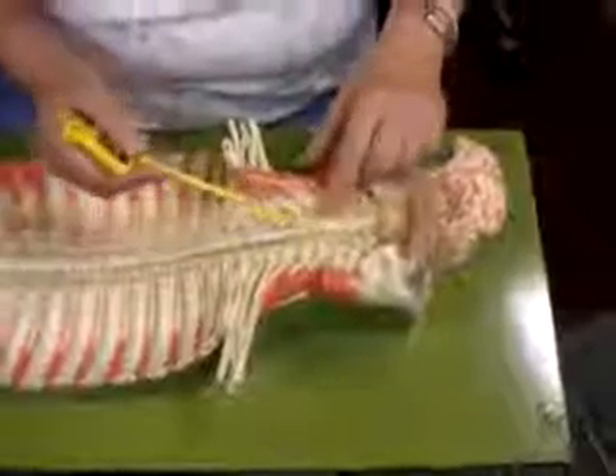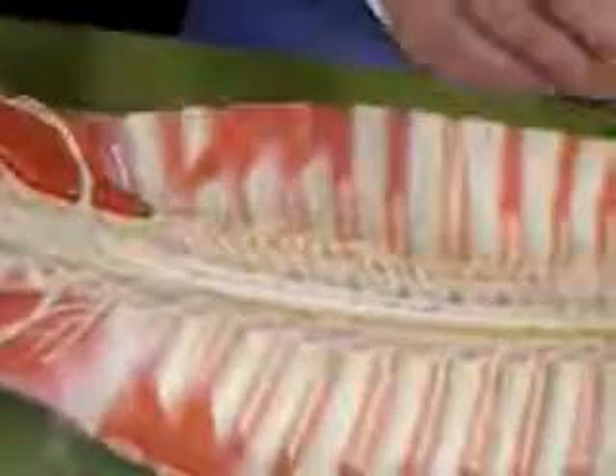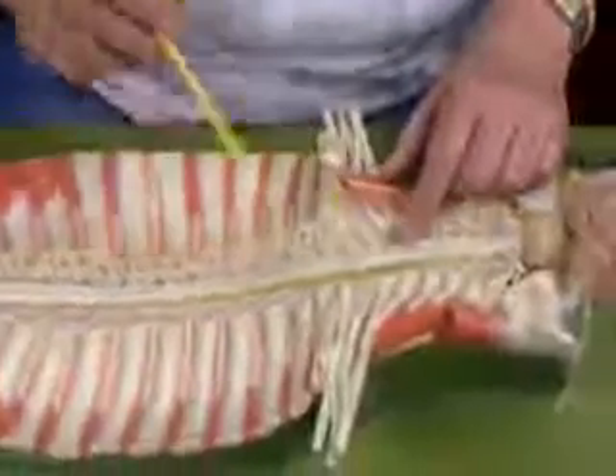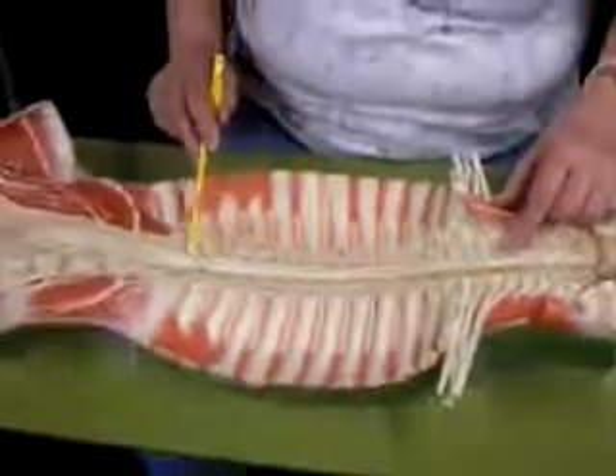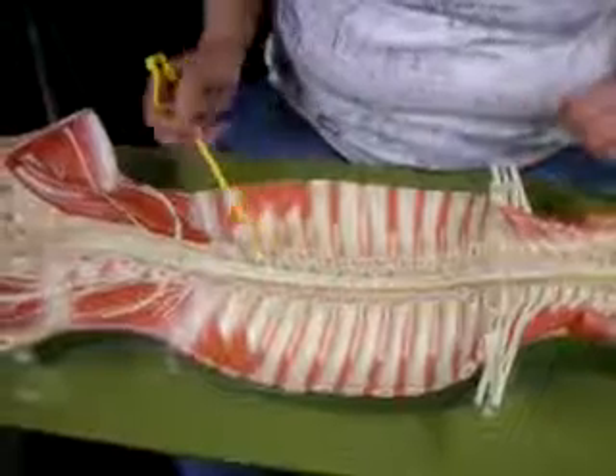This is a spinal cord model. This is the anterior surface, with the anterior median fissure going down. There are some areas that are enlarged: the cervical enlargement and the lumbar enlargement. That's where we have a lot of cell bodies that are going to the upper limbs or the lower limbs.